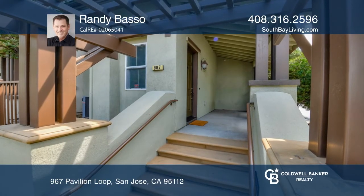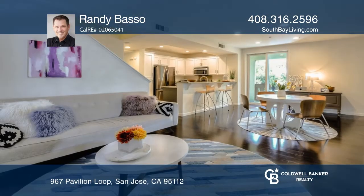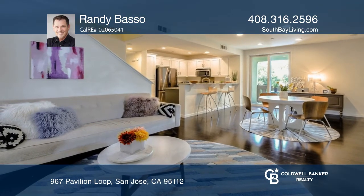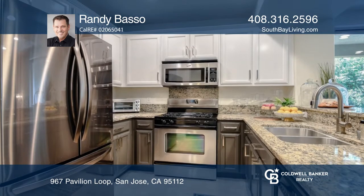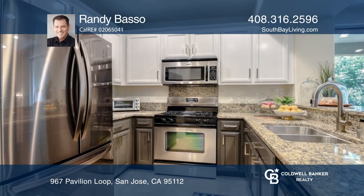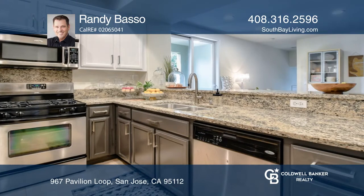Come see this gorgeous Taylor Morrison designed end unit. Three bed, two bath, located in the highly desirable Modern Ice community with beautiful finishes, an open floor plan and loft style living.